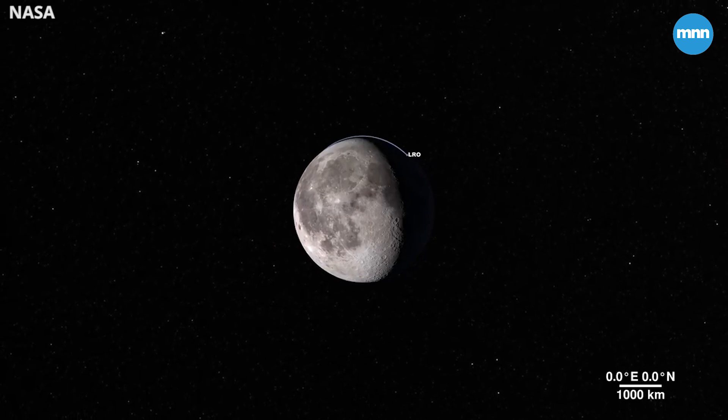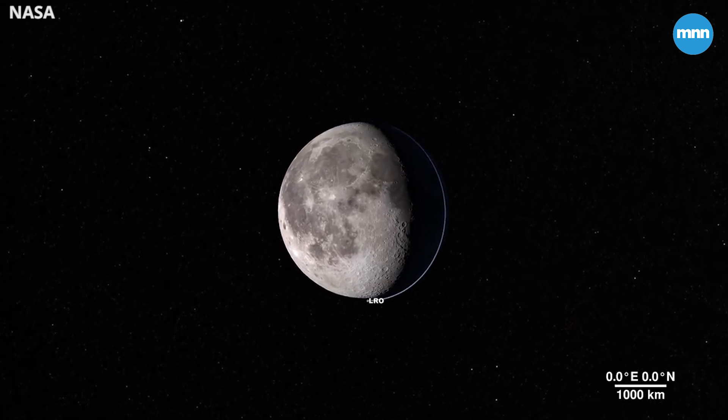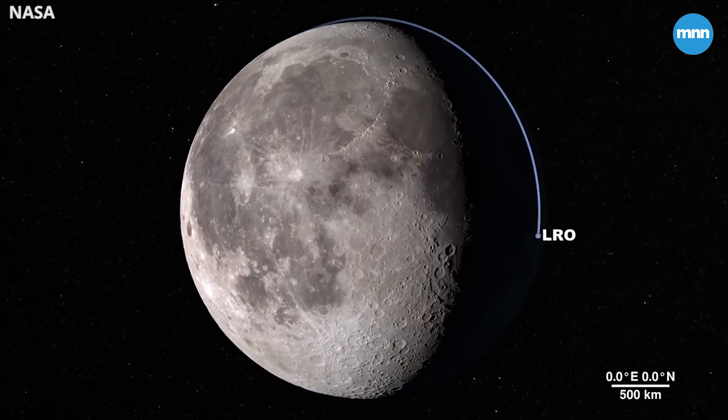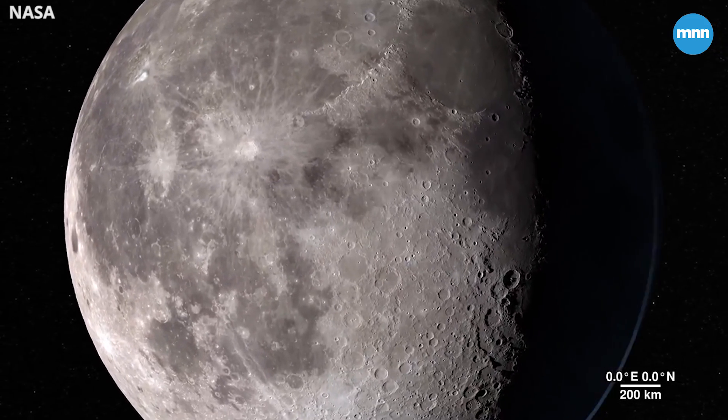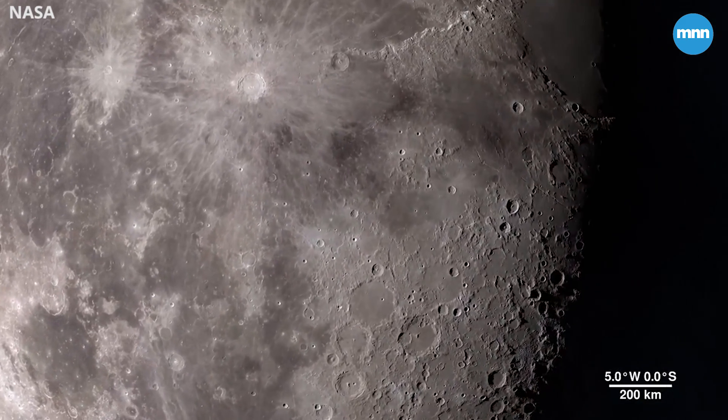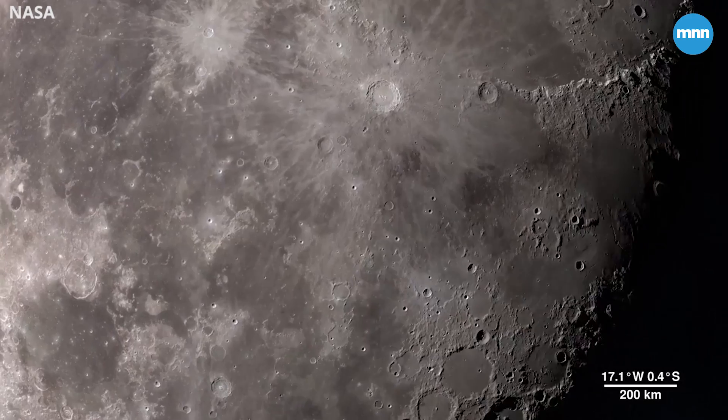The moon — it's our nearest neighbor in space, and data we gather from its features can tell us a lot about the rest of our solar system. Through the eyes of the LRO spacecraft, we can explore the lunar surface in all new ways in fascinating detail.